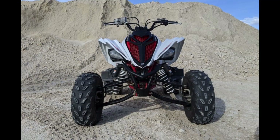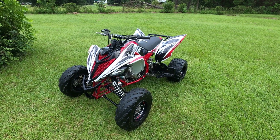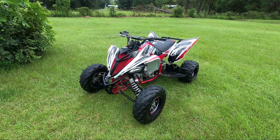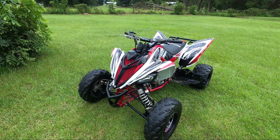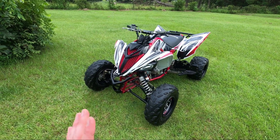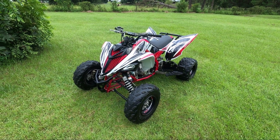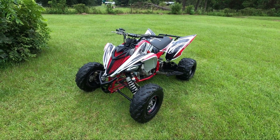I've added four things to it, which gives it the handling of a 450 but the power of a 700. It is literally a lethal weapon in the off-road community. Now, with these modifications, it is not going to handle the abuse that a YFZ 450 can handle on the track — it's just not. A YFZ 450R is truly the weapon for the track.